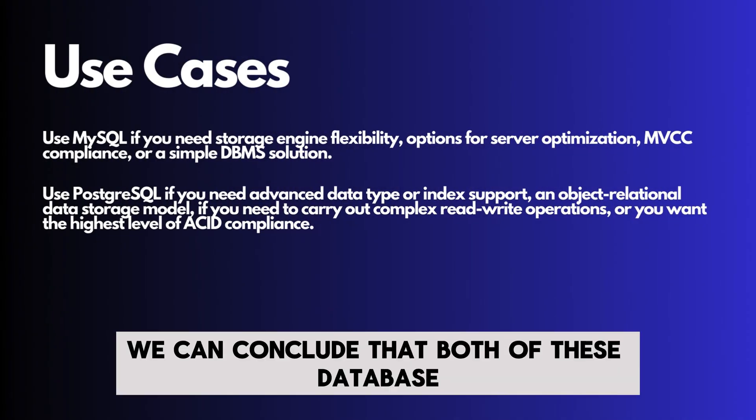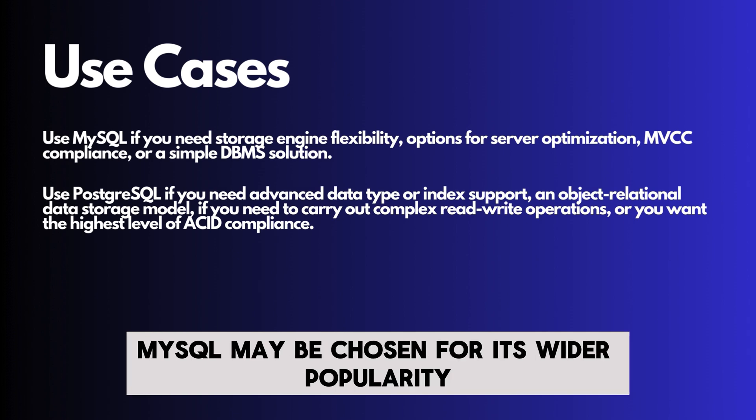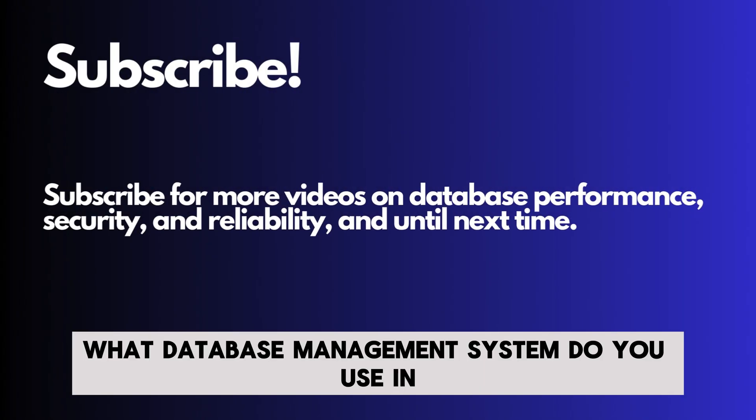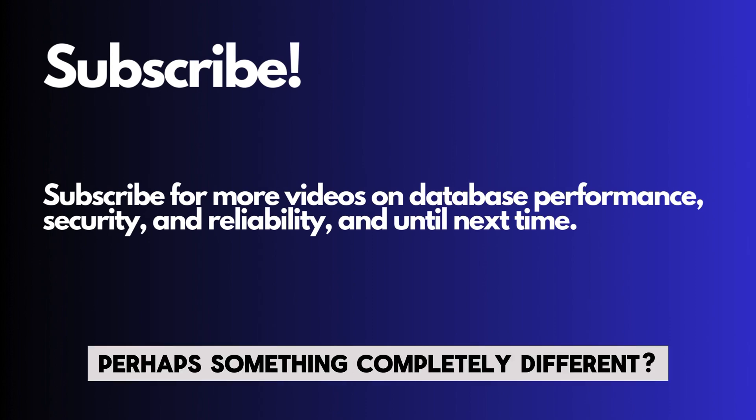With these things in mind, we can conclude that both of these database management systems are a fit to achieve specific goals. MySQL may be chosen for its wider popularity, and PostgreSQL may be a choice for those looking for advanced data type or extension support. What database management system do you use in your line of work? Is it MySQL, PostgreSQL, or perhaps something completely different?